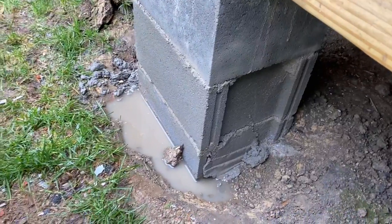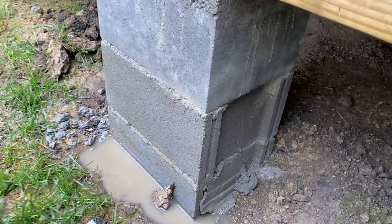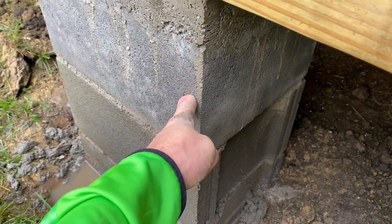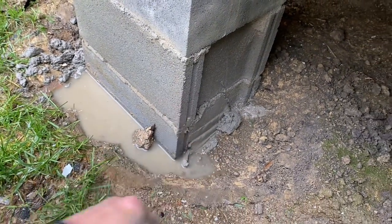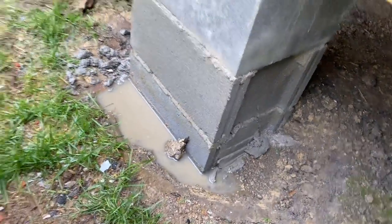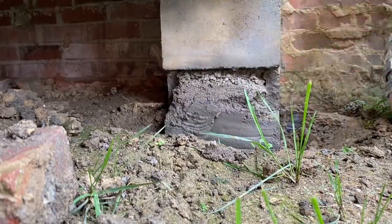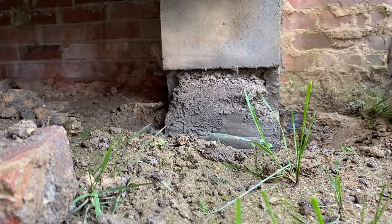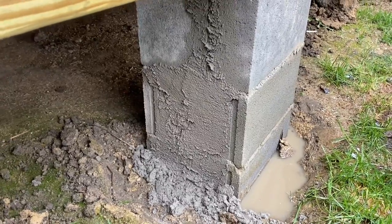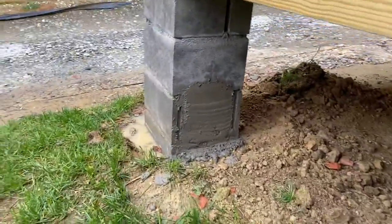When we laid these concrete block piers, we used some regular blocks instead of corner blocks. These blocks down here have that big kind of U-shaped void. What I've done is mix up some mud pretty dry and just smear it in there to fill it. It'll get a little stucco later to make the appearance better.